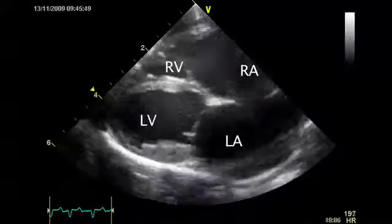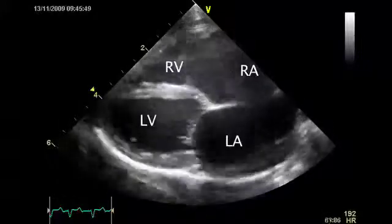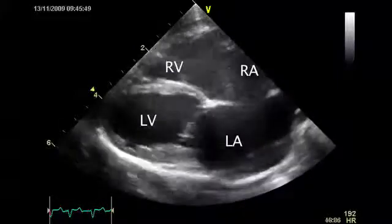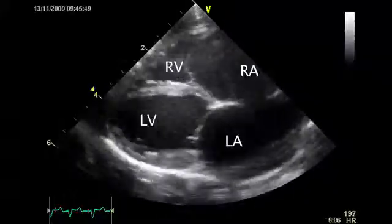Dilated cardiomyopathy is a lot less common than it used to be, now that dietary taurine levels are usually well controlled by pet food manufacturers. There's poor systolic function, so it looks very different from hypertrophic cardiomyopathy, and we don't know what's responsible for it in most cats.